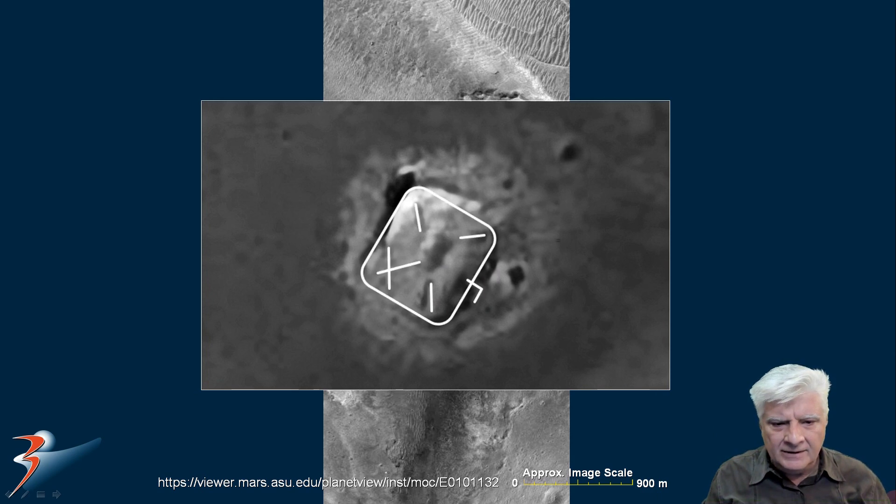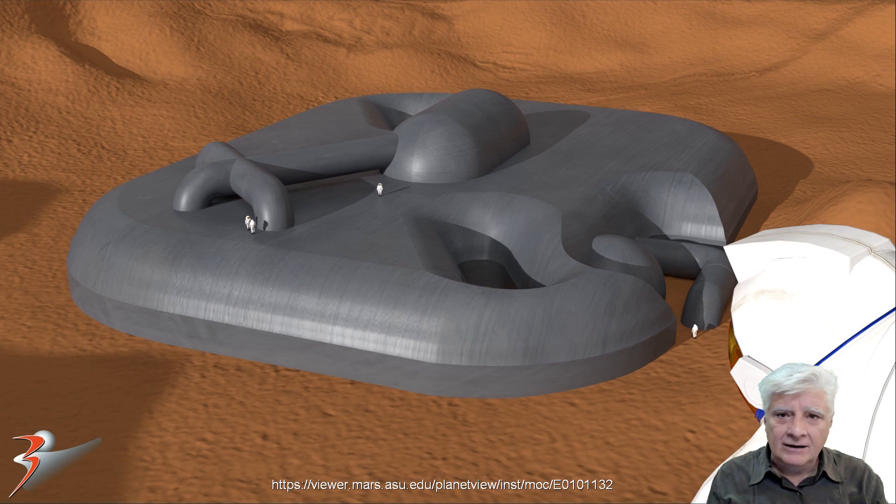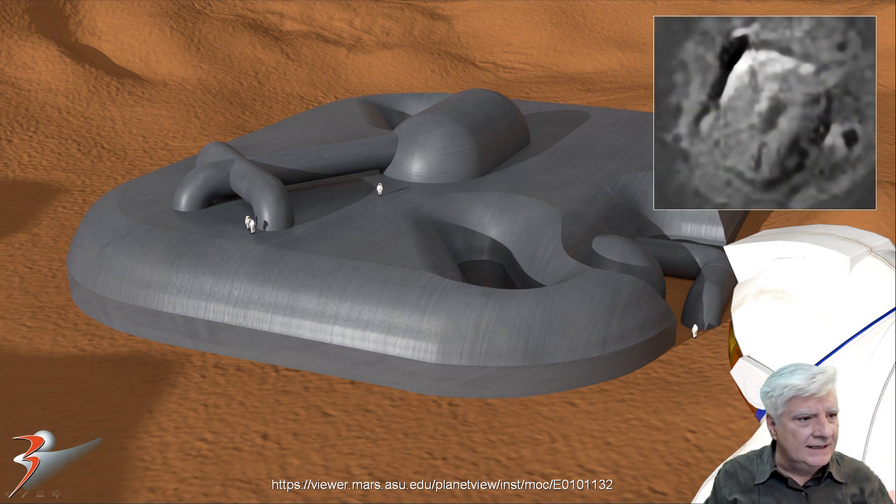I've added an overlay just to highlight the outlines of those anomalies. This is an artist's impression — what I'm speculating we might be looking at. Could this be some type of derelict structure like an industrial plant, perhaps mining or extracting something out of the surface? Is it an outpost, and is this a venting main entrance on the top? There's the insert of the anomaly cropped from the photograph.